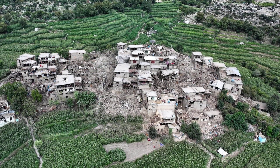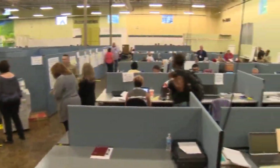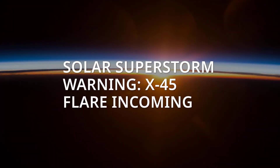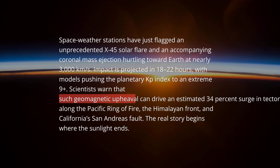four megaquakes shook remote corners of the earth. If the next devastating earthquake is being written by the sun, are we alert enough to read the warning signs? The real story behind earthquake alert solar storm triggers and 8.0-plus quakes begins where the sunlight ends.